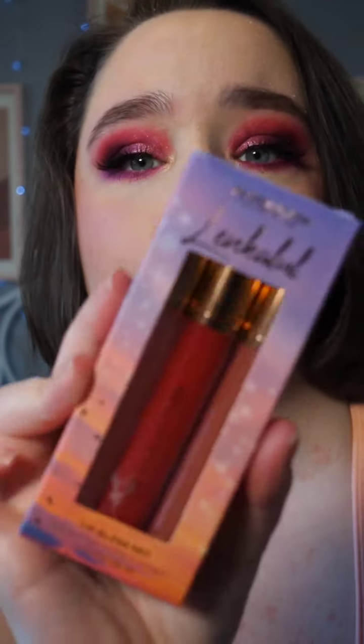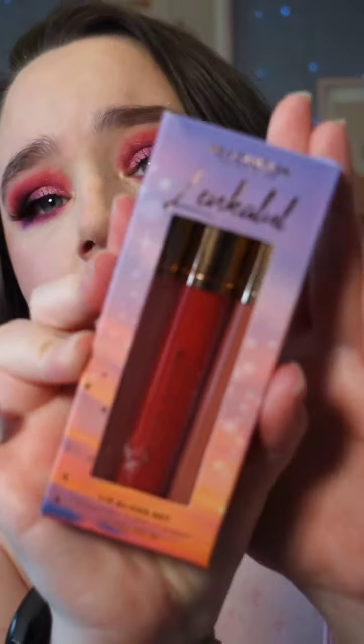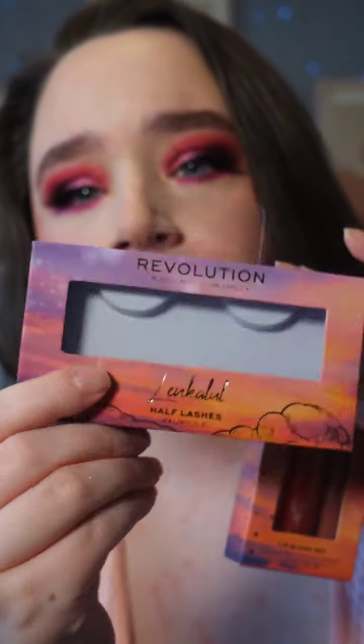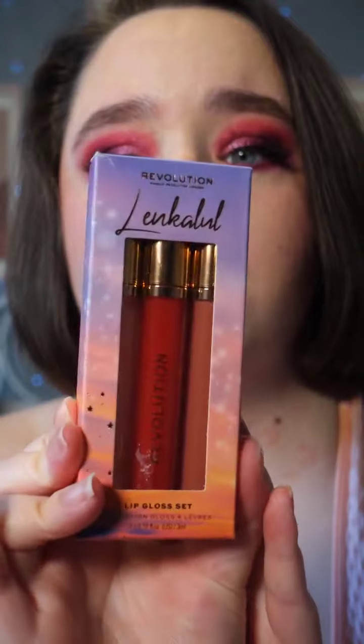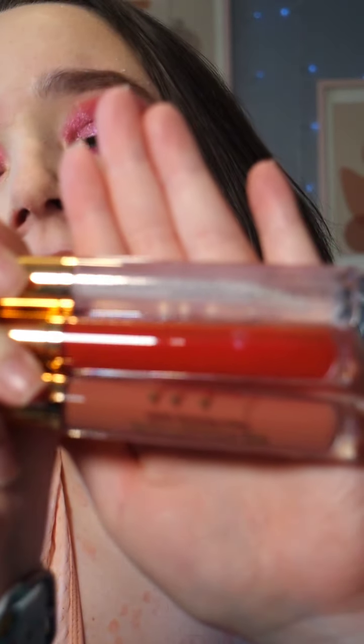I wanted to try these lip glosses out. This is from Revolution. I'm not too sure what it says, but this is the lip glosses. It comes with, in the collection, they did lashes — I've already done a video on the lashes — but I wanted to try the lip glosses out. This is the packaging. I absolutely love the packaging. So, these are all of the lip glosses you get.